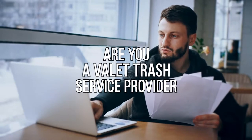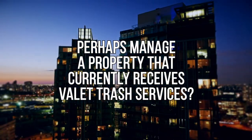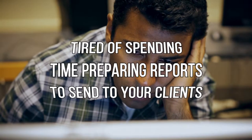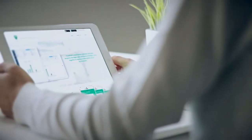Are you a valet trash service provider or perhaps manage a property that currently receives valet trash services? Do you struggle with managing your waste collection operations and employees? Tired of spending time preparing reports to send your clients? If yes, we have the solution.